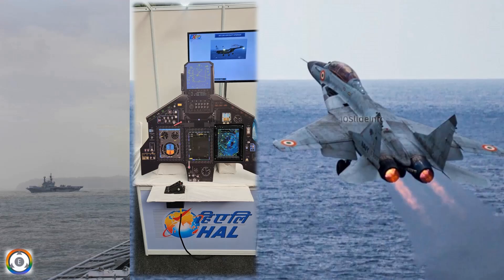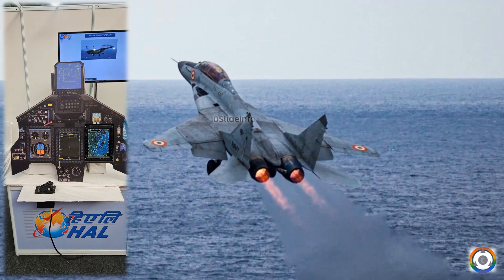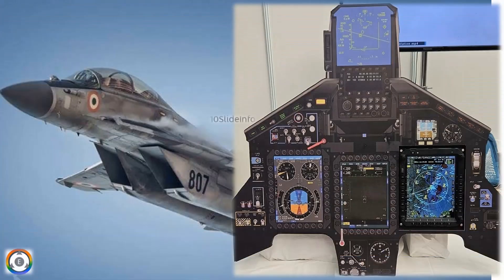Overall, the HAL-developed glass cockpit represents a significant leap forward for the Indian Navy's MiG-29K fighter fleet. This upgrade enhances the overall performance and capability of these fighter jets, which are very much vital for the Indian Navy until they procure more carrier-borne fighter jets.